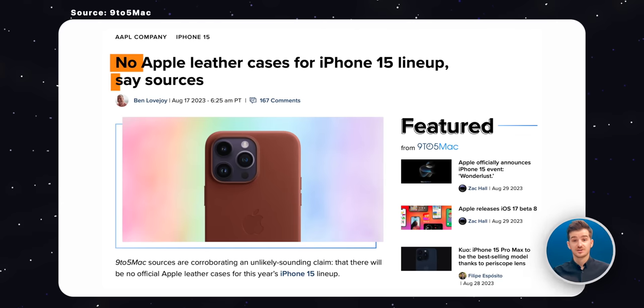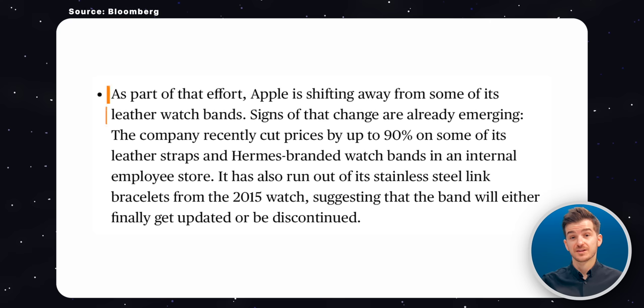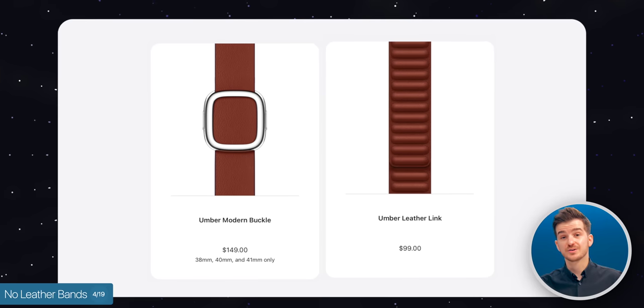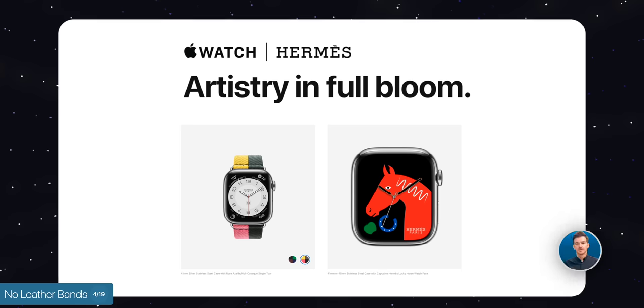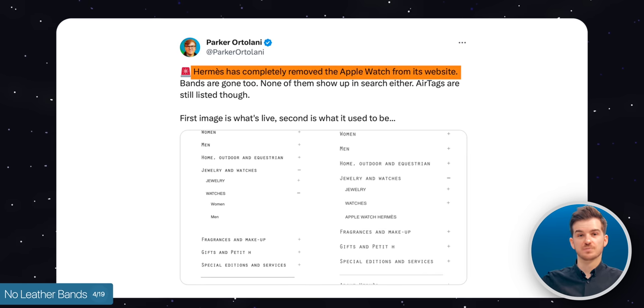Just like the leather cases on the iPhone, which we mentioned in one of our last videos as rumored to be discontinued by Apple in order for them to be more eco-friendly, the leather Apple Watch bands are apparently going away too. We don't yet know if they will be replaced by another material or if the leather link and modern buckle would just be discontinued entirely. One thing we do know is that the Hermès collaboration will likely come to an end, with Hermès now having removed the Apple Watch options from their website. And if the Hermès bands are going away, I'd probably assume that the other leather bands will go away too.